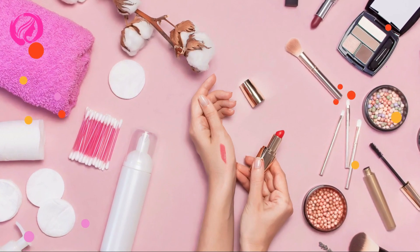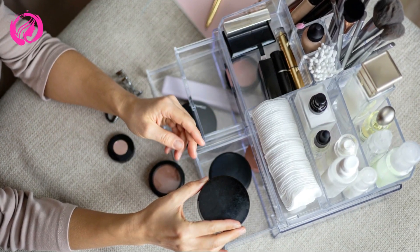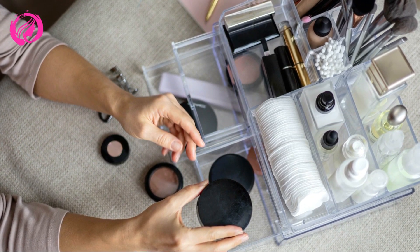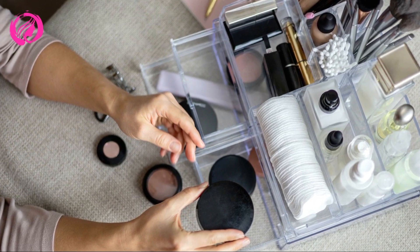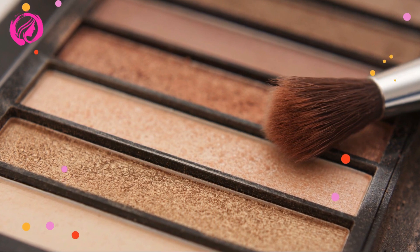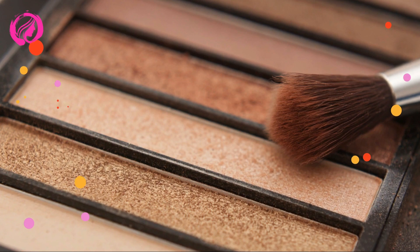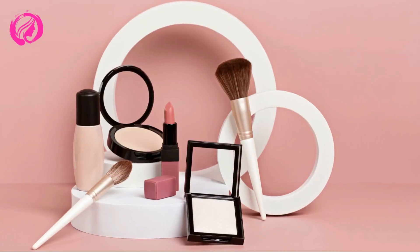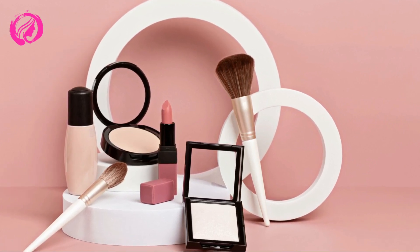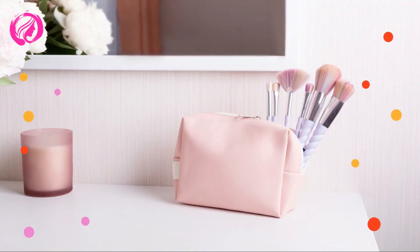To wrap up our ultimate guide to makeup brush organization, let's talk about some maintenance tips to keep your brushes in top condition and your vanity looking fabulous. Clean your brushes regularly — aim for every 1-2 weeks for brushes used with liquid or cream products, and every 2-4 weeks for brushes used with powder products. Store your brushes in a cool, dry place to prevent mold and bacteria growth. Avoid overcrowding your storage solution; give your brushes enough space to breathe and avoid damage to the bristles. Inspect your brushes periodically for signs of wear and tear, and replace them as needed to ensure optimal performance.